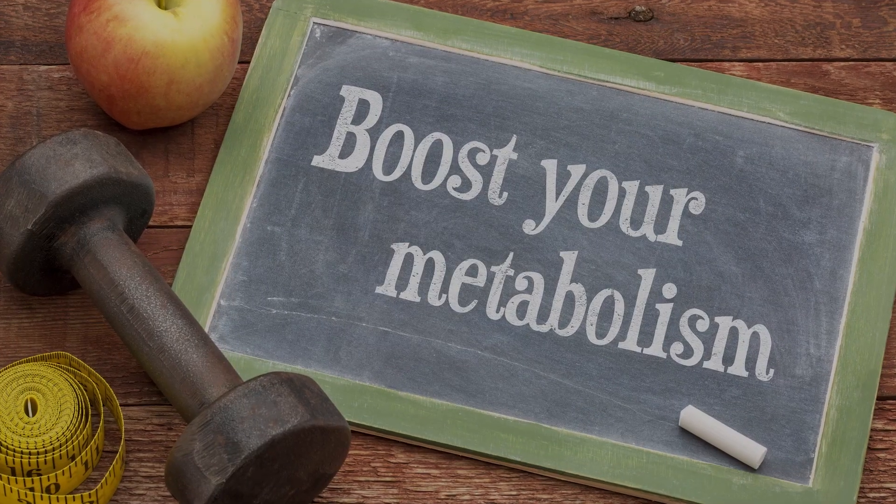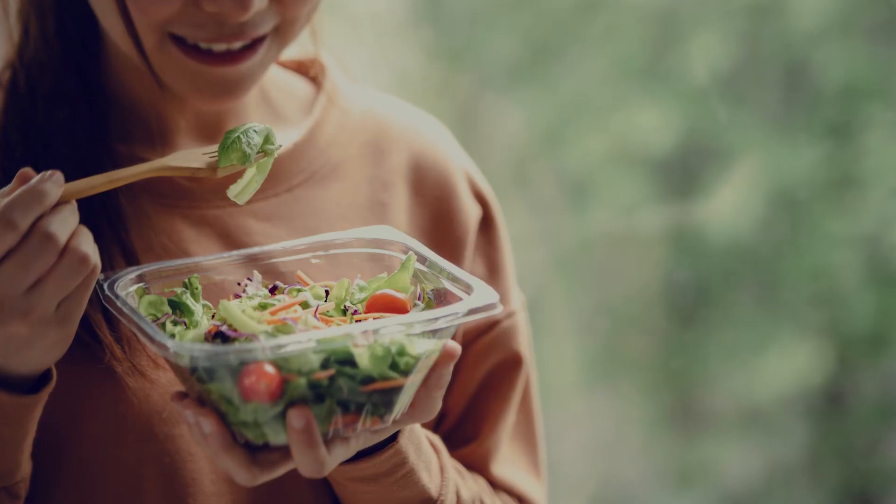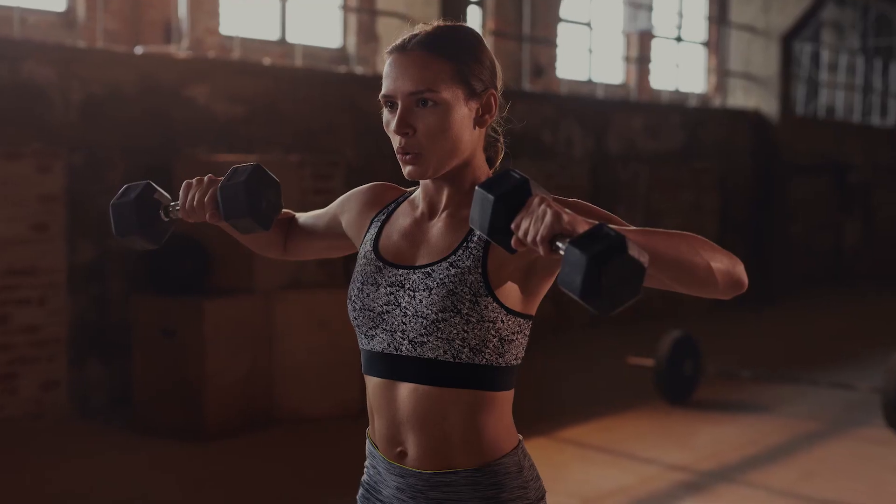In today's video, we are going to discuss different ways to increase your metabolism that will speed up your weight loss, such as eating a healthy diet, exercise, and more.